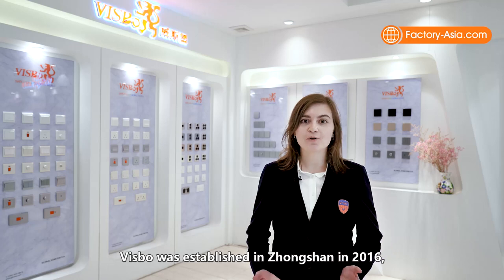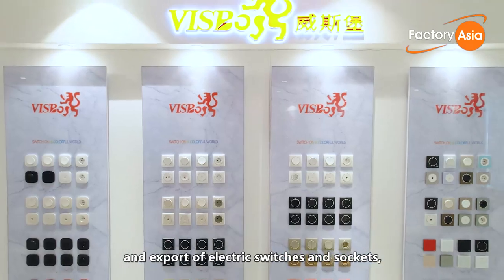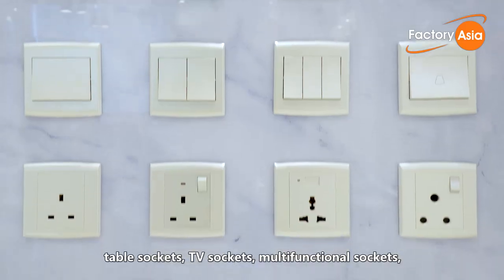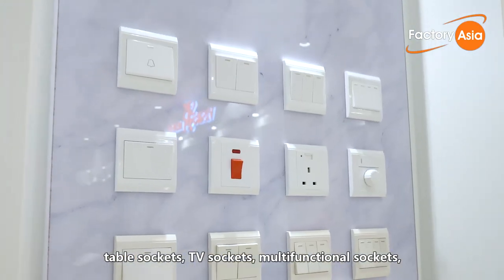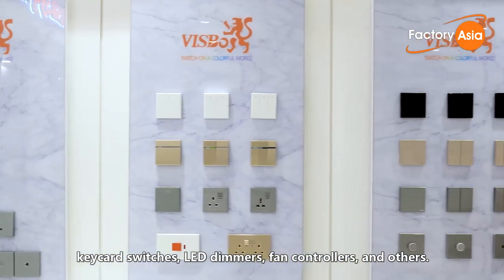Bisbo was established in Zhongshan in 2016 and the core of its business is manufacturing and export of electric switches and sockets such as wall switches, USB switch sockets, table sockets, TV sockets, multifunctional sockets, keycard switches, LED dimmers, fan controllers and others.